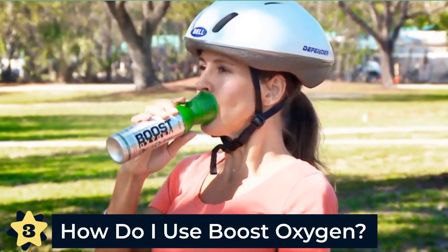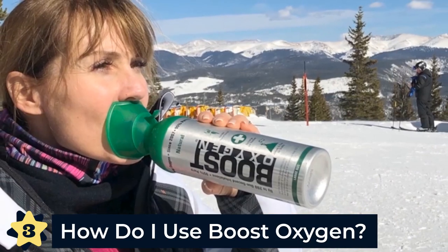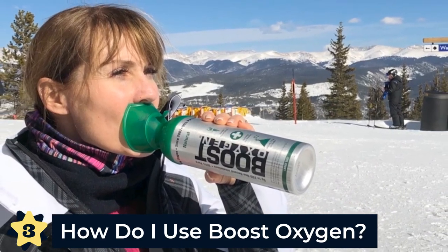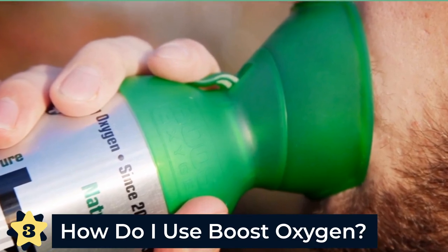Number three: how do I use Boost Oxygen? First, remove the tamper-resistant plastic. Place the mask under your nose and over your mouth. Press the trigger down to activate the oxygen flow and breathe in through the mouth for one to two second inhalations.